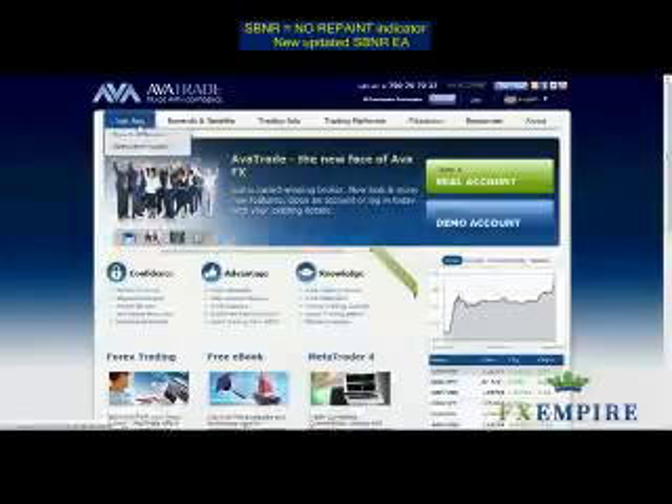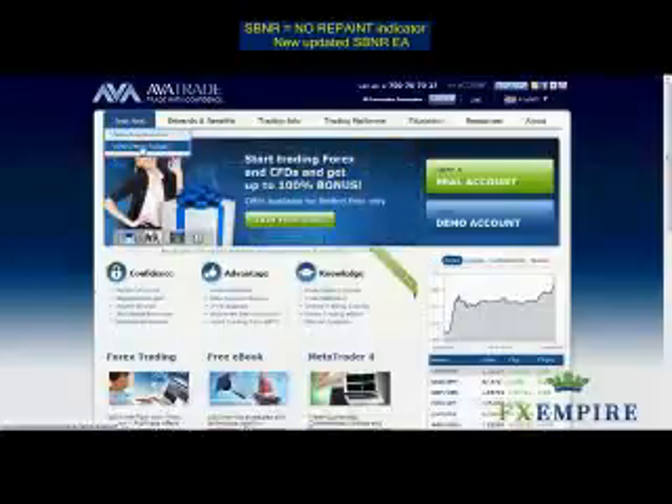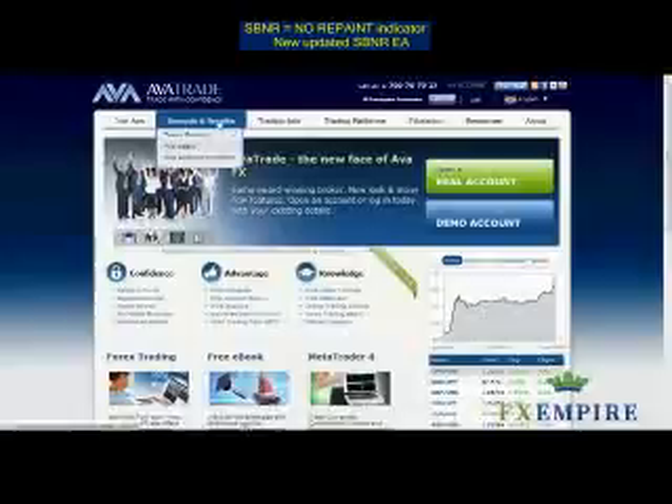You have two options when working with AvaTrade. You can either start with a real account or you can open a demo account. I'm trading today with the demo account for the purposes of showing you around the website.